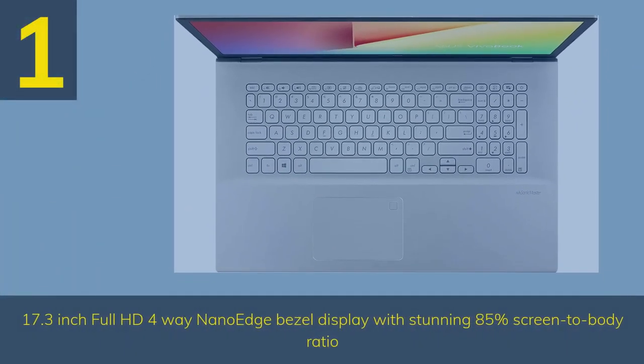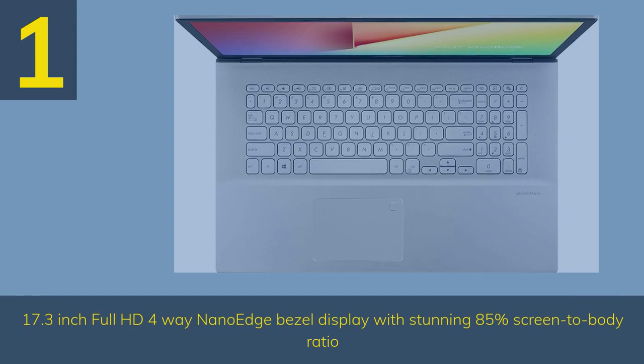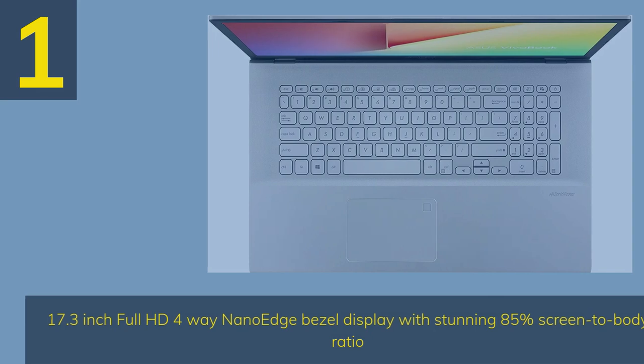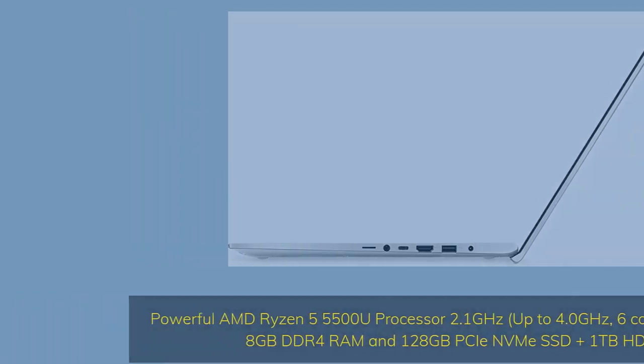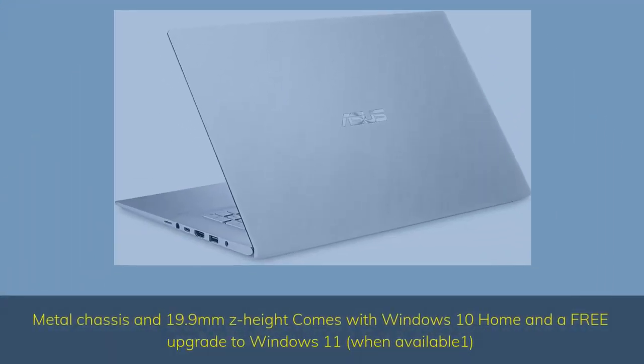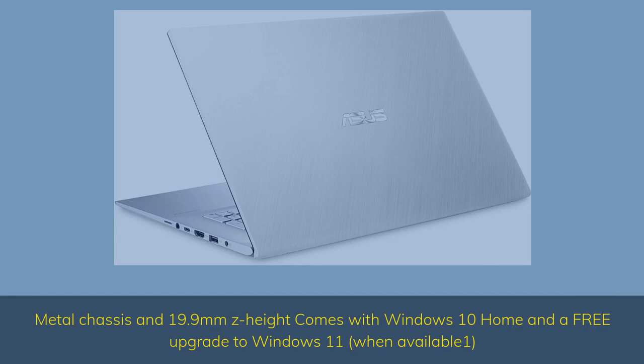Number 1. The Asus VivoBook S17 features a 17.3-inch Full HD 4-way NanoEdge Bezel Display with a stunning 85% screen-to-body ratio. It is powered by a powerful AMD Ryzen 5 5500U processor at 2.1GHz, up to 4.0GHz, 6 cores, 8M cache, 8GB DDR4 RAM, and 128GB NVMe SSD plus 1TB HDD. The metal chassis at 19.9mm Z-height comes with Windows 10 Home and a free upgrade to Windows 11 when available.